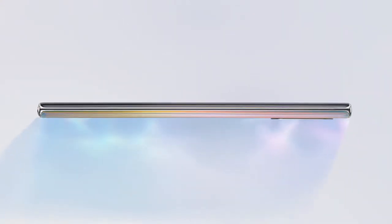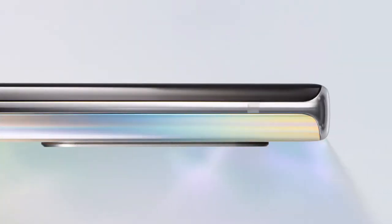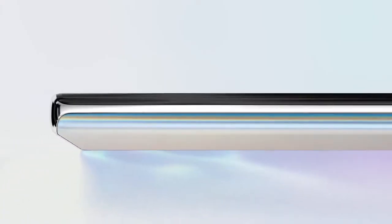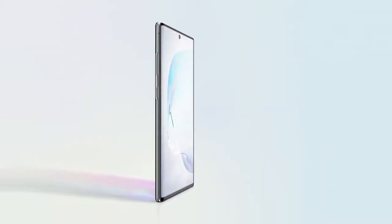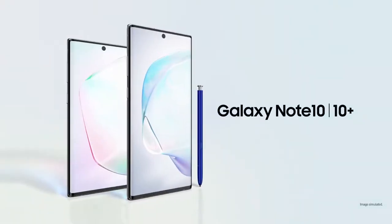Note has always been the phone for people looking to get the most out of a phone. Today, we're taking Note further. Say hi to Galaxy Note 10 and 10 Plus.